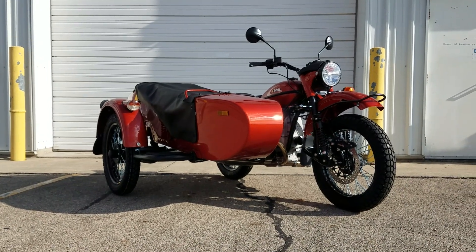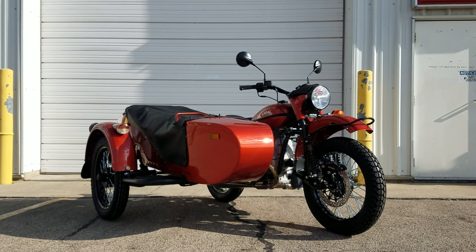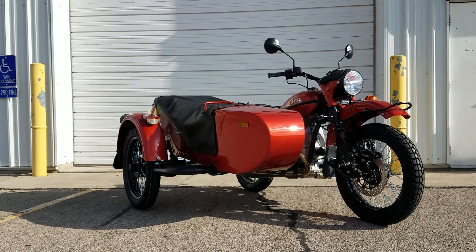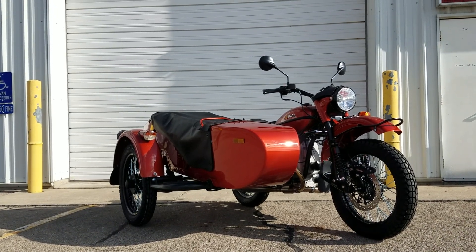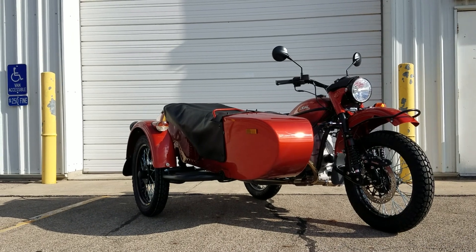You have been viewing the 2021 Terracotta Metallic Ural motorcycle, two-wheel drive, $17,823. Hyndall Motorcycle Sales, Eaton, Ohio — as always, thanks for watching.